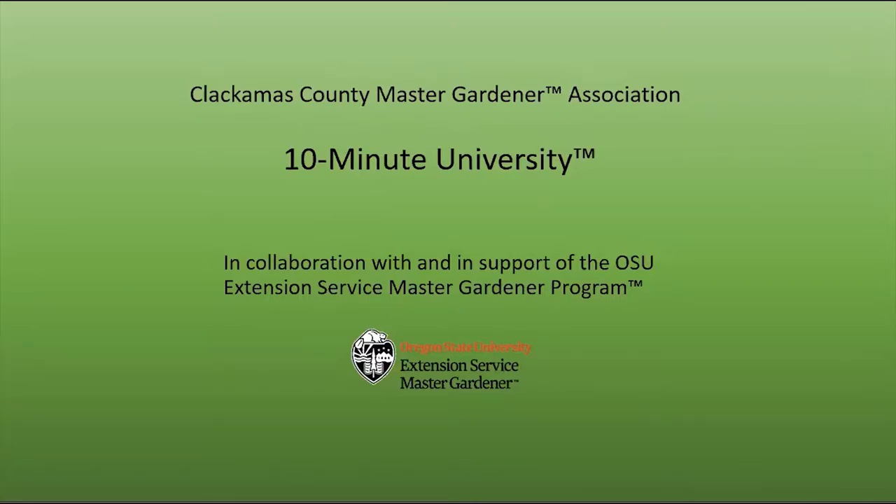The noontime chat today is part of and a feature of the 10-Minute University, which is done in collaboration with and support of the OSU — that's Oregon State University Extension Service Master Gardener program. This session is being recorded and will be available for you to view in a few days, and you should get a link telling you how to access that video.